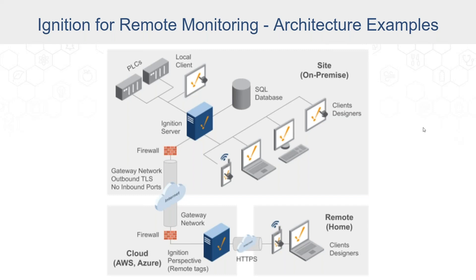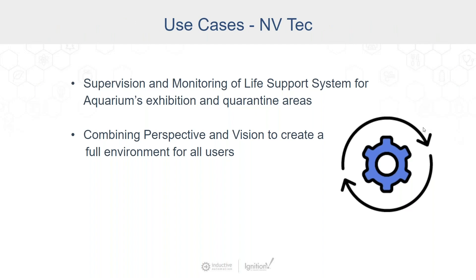We're now talking to Esteban from NB Tech. The main industry focus for remote monitoring where we've used Ignition is food and beverage, along with water, wastewater, and hydroelectric generation. The specific use case to present today is a project we did for a biology museum — the Biomuseum in Panama. We combined Perspective and Vision to create a full environment for all users across two types of applications.